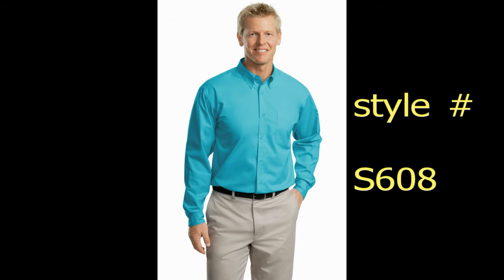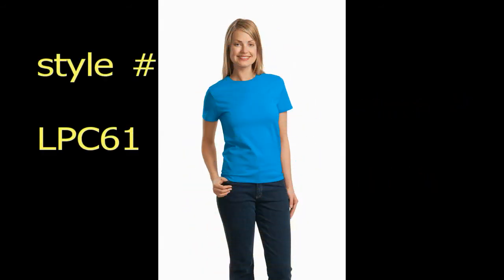Let's talk about Port Authority polo shirts. Did you know that the Port Authority K500 is the most popular polo shirt in the United States? Kudos for the K320 and the K321 also. Port Authority offers more than 90 different styles of polo shirts, ranging from women's v-neck, men's polo shirts with pockets, pique knit polo shirts for men and women, and youth in a wide range of colors.